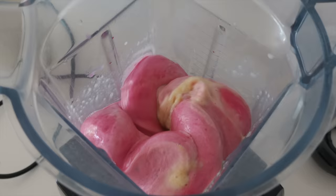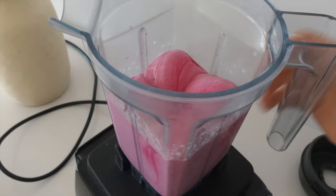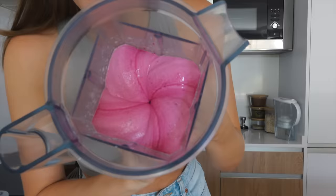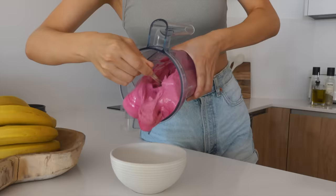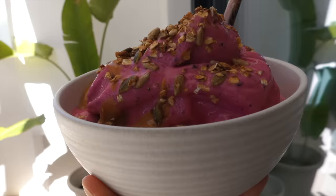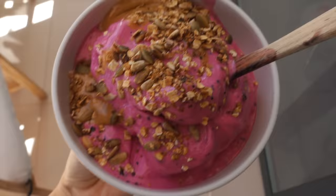Let's blend this up. Can breakfast become more prettier? I don't think so. Yum. A pile of yummy ice cream.